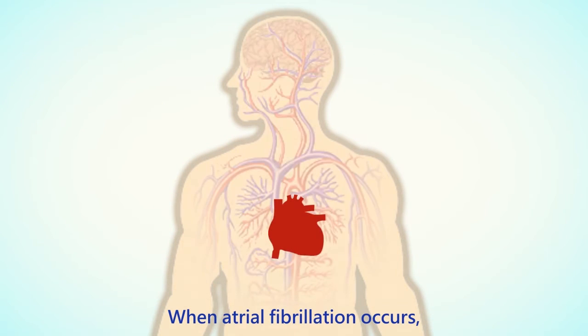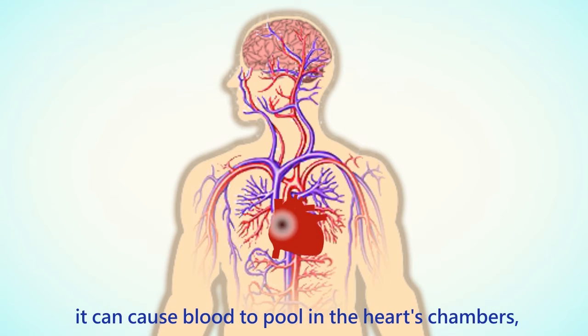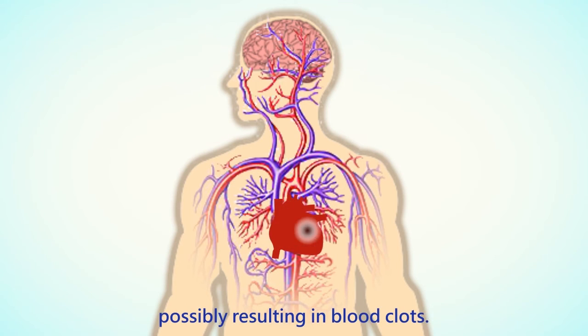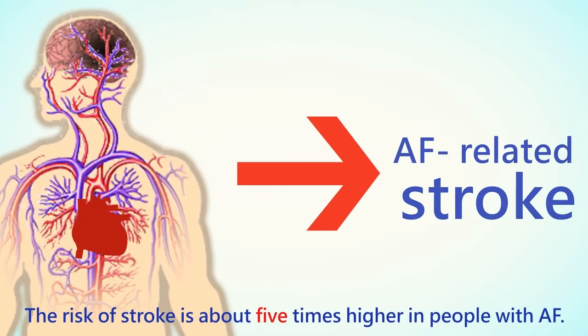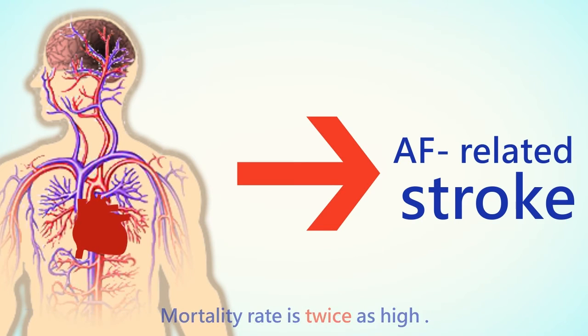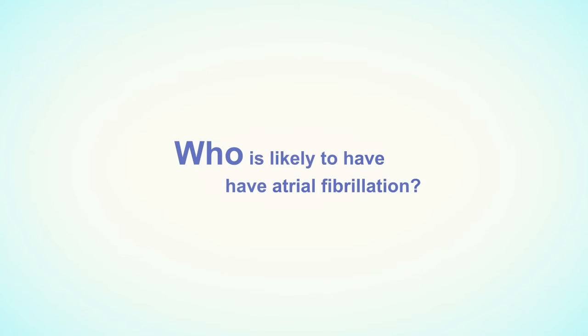When atrial fibrillation occurs, it can cause blood to pool in the heart's chambers, possibly resulting in blood clots. This may cause acute impact or even stroke. The risk of stroke is about five times higher than normal in people with AF, and the mortality rate is twice as high.